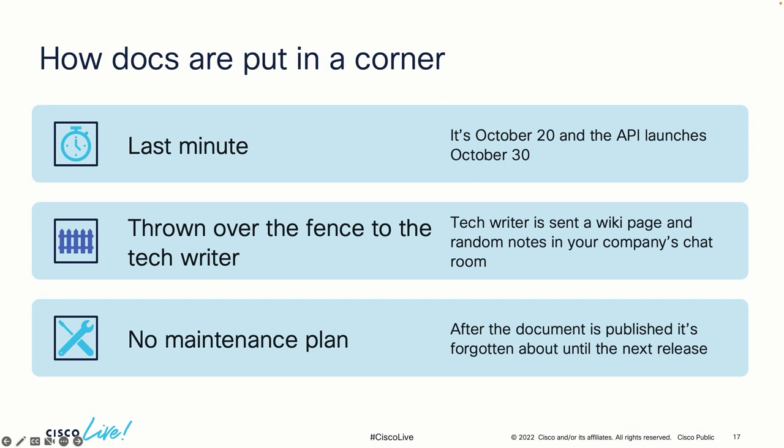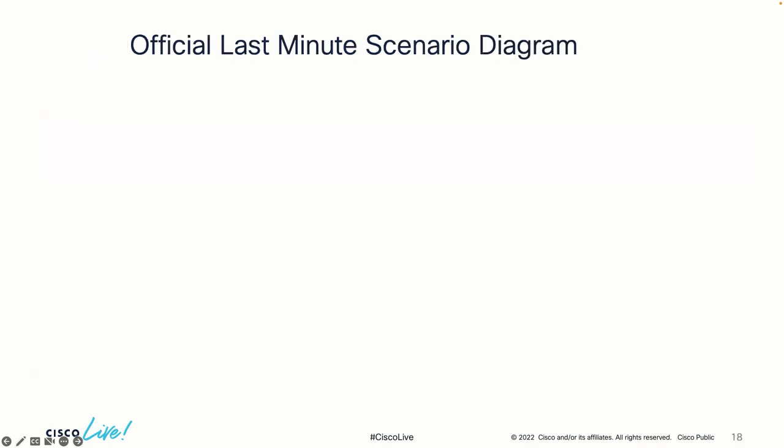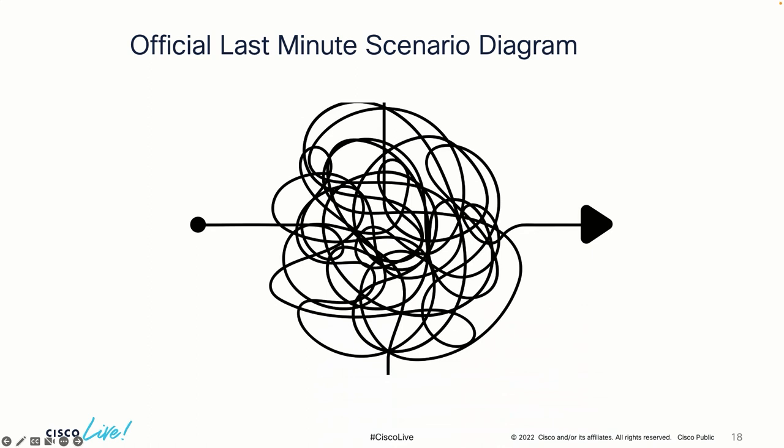There's also no maintenance plan usually. A release goes out, you have new docs, but then once the release is out nobody works on improving or updating them. Nobody's looking at community forums or tickets to see what questions come in. That should be a continuous process of seeing where the community is having trouble with your documentation and updating your docs along with it. I tried to find a diagram that shows what this last-minute scenario looks like — it's a giant mess, then a huge sprint at the very end to get those docs out.